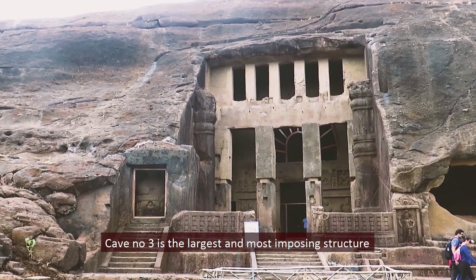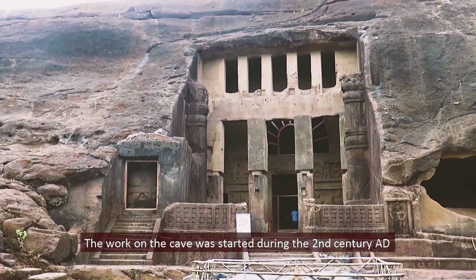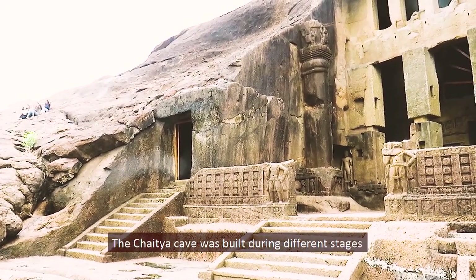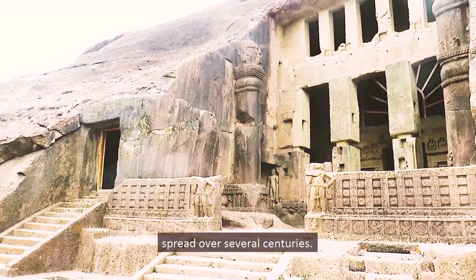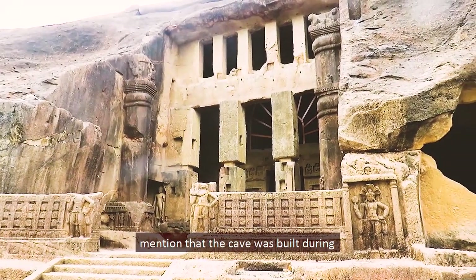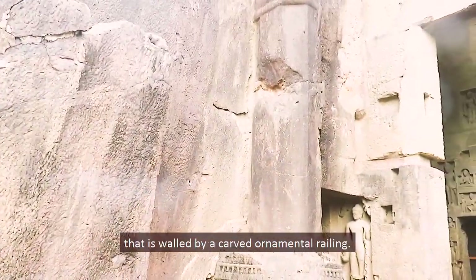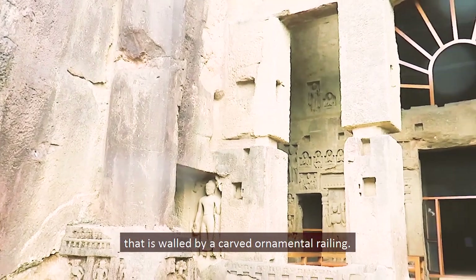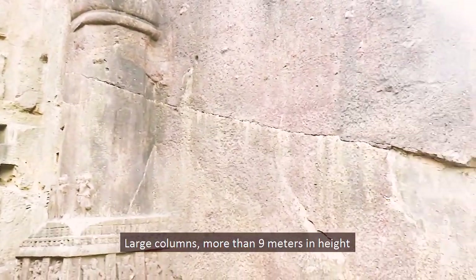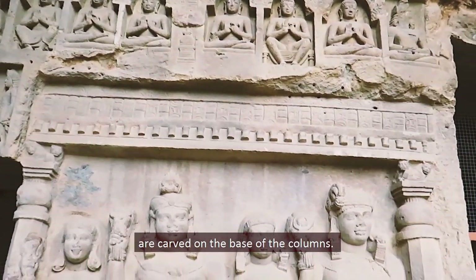Cave number 3 is the largest and most imposing structure in the complex, also known as the Great Chaitya. Work on the cave began during the 2nd century AD and it remains unfinished. Inscriptions mention it was built during the reign of Yagisri Satkarani, the Satvahana king. The cave has a large court walled by a carved ornamental railing, with large male deities guarding the entrance. Columns more than 9 meters in height are carved with male figures, and bodhisattvas are carved at their bases.